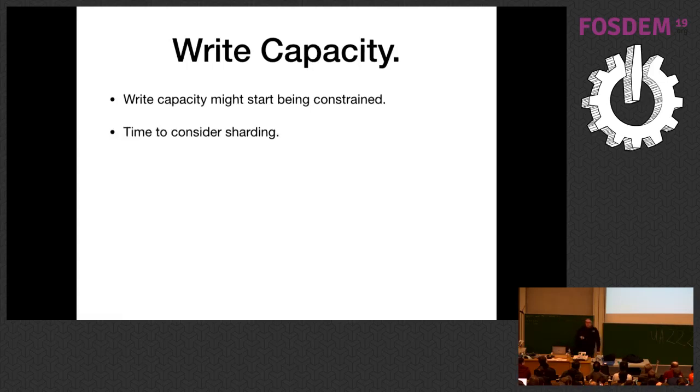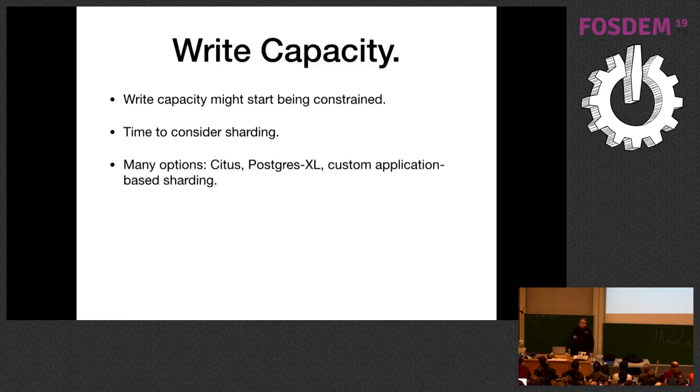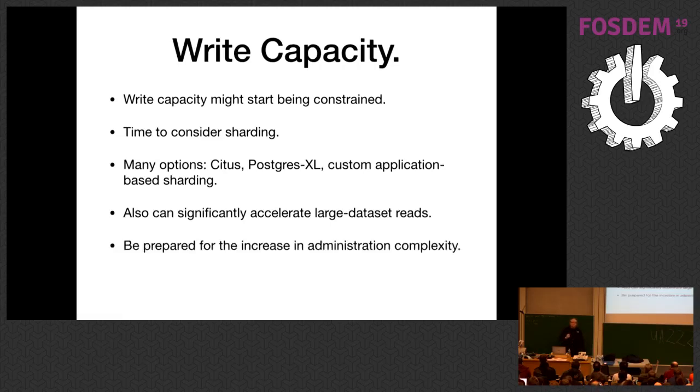Your write capacity at this point might start being constrained. This is the point that sharding starts becoming important. Options include CitusDB, Postgres-XL, or your own custom application-based sharding. Done right, sharding will also significantly accelerate reads because it can farm large queries out over multiple shards. Just understand that your administrative complexity is going to go up significantly. Take a deep breath and be ready for it.